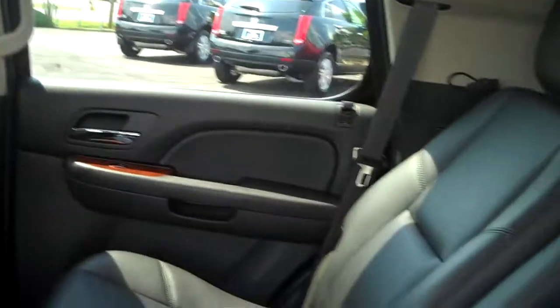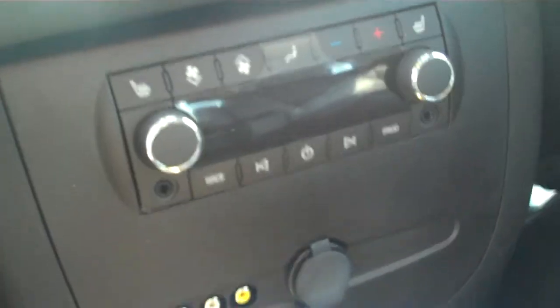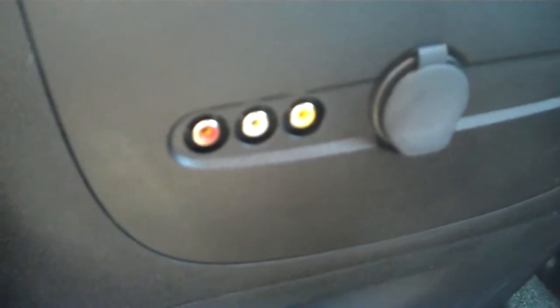Now, space in the back of course is captain chairs, which are standard in an LTZ. It also comes on this particular model with a rear DVD, its own AC controls, as well as heated seats. And you can also plug in maybe a PlayStation or Xbox — if you really want to go back, you can probably get a Nintendo and hook it up in here as well.